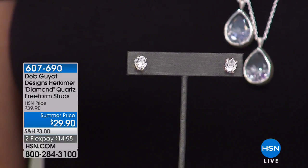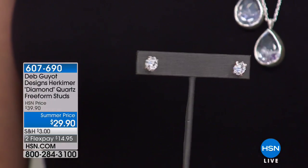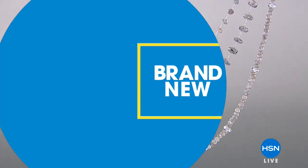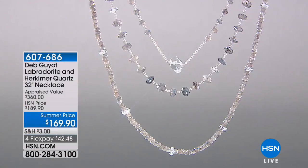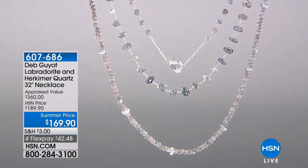It's up for grabs right now. With only 400 pairs left, when this sells out it will not repeat. They are so popular — when you get a pair home you wear them all the time. It's such an easy, wearable, dress it up, dress it down kind of earring.